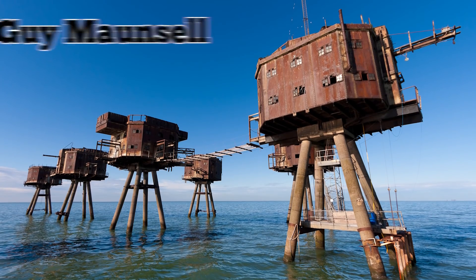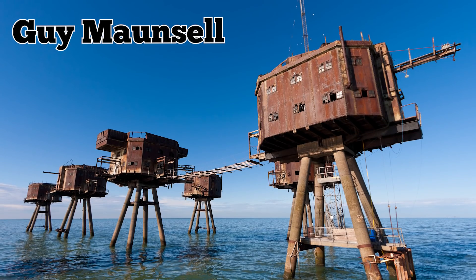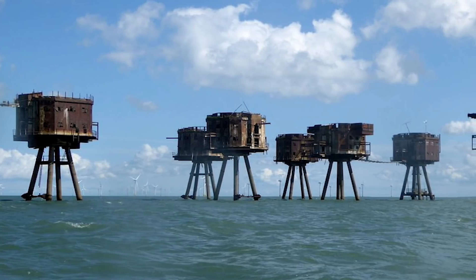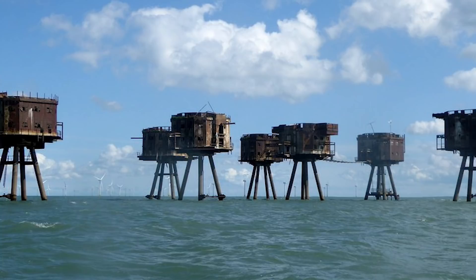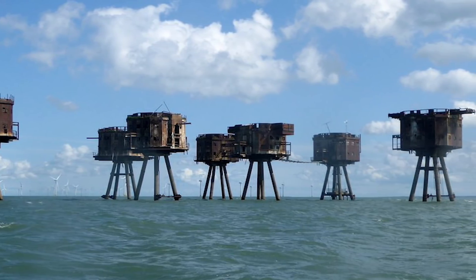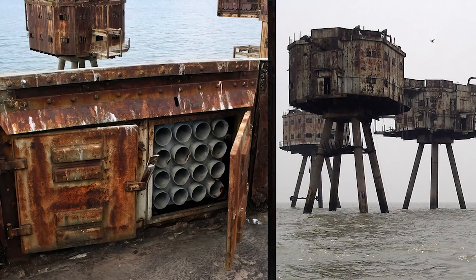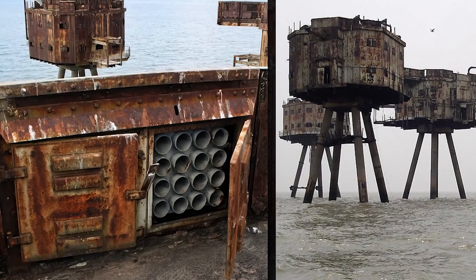They got their name from the man who designed them, Guy Maunsell. Guy designed these fortresses to be technological marvels of their day. Each superstructure once consisted of a pair of hollow towers connected to a huge pontoon base, divided into several different floors consisting of storage rooms, munitions depots, and crew quarters. Each tower was manned by a crew of 120 soldiers with QF-3.75 anti-aircraft guns and Bofors 40mm anti-aircraft guns.